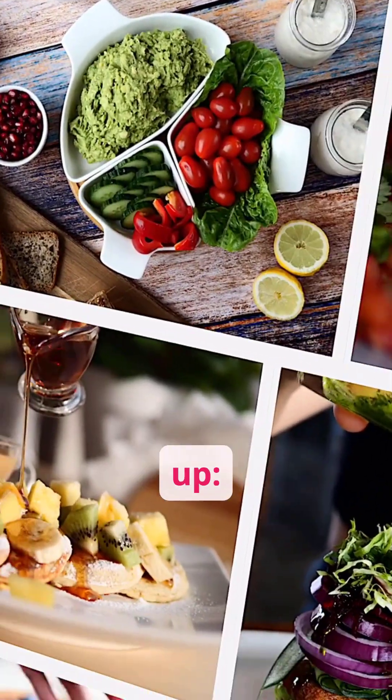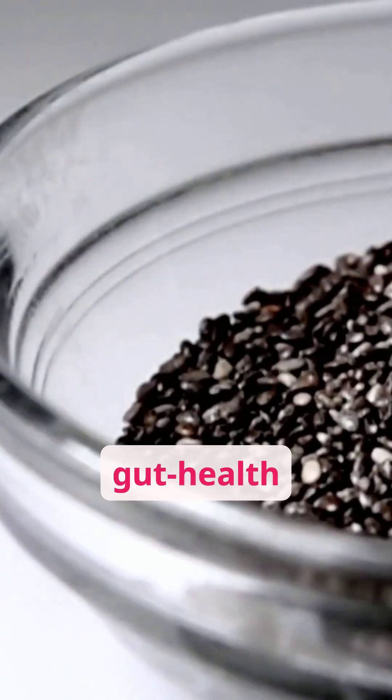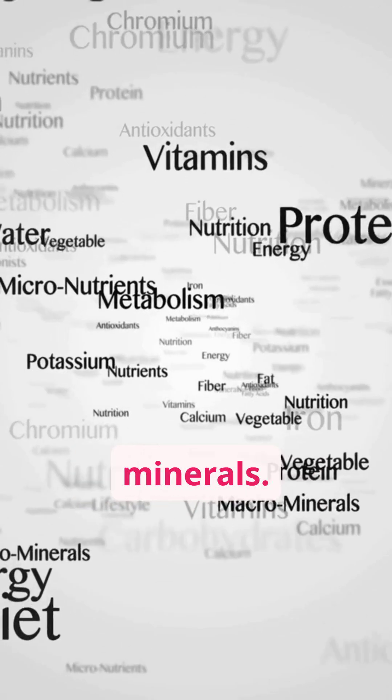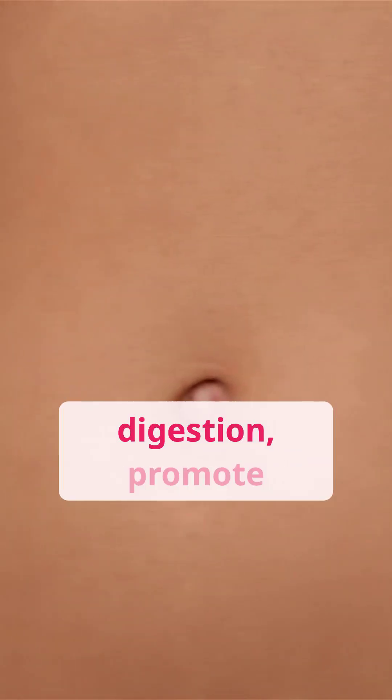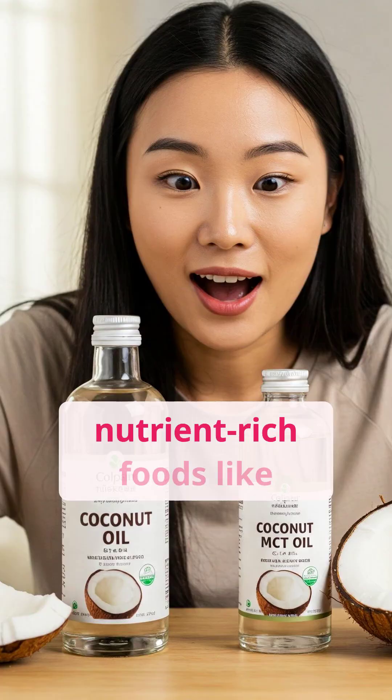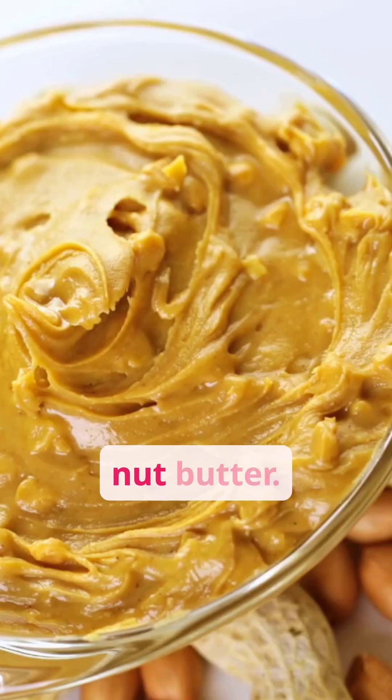To sum it up: chia seeds are a gut health powerhouse, packed with fiber, prebiotics, omega-3s, and minerals. They support digestion, promote regularity, and may even contribute to glowing skin, especially when paired with nutrient-rich foods like coconut oil or nut butter.